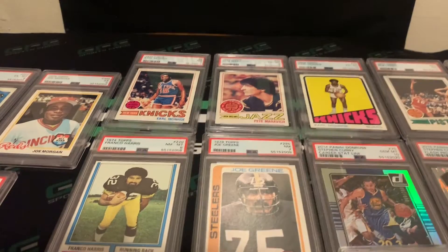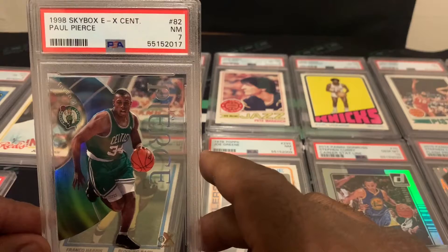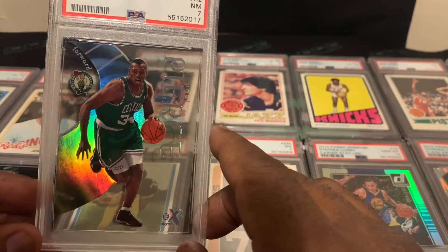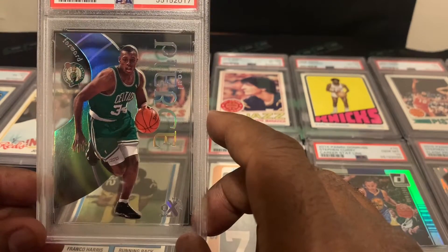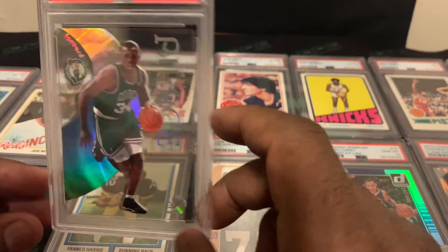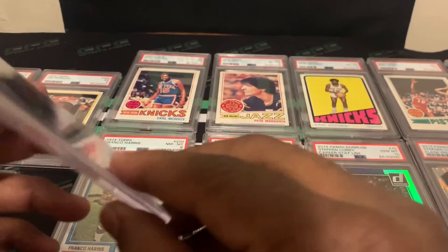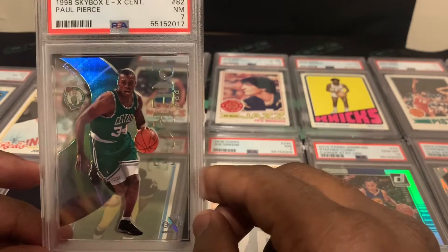Next card: my boy Paul Pierce — 1998 EX Century rookie card — and this one came back a PSA 7. It has to be the surface on this one. I thought it was a cool card; you don't see too many graded Paul Pierce rookies at shows, so I thought it would be good to get it graded.